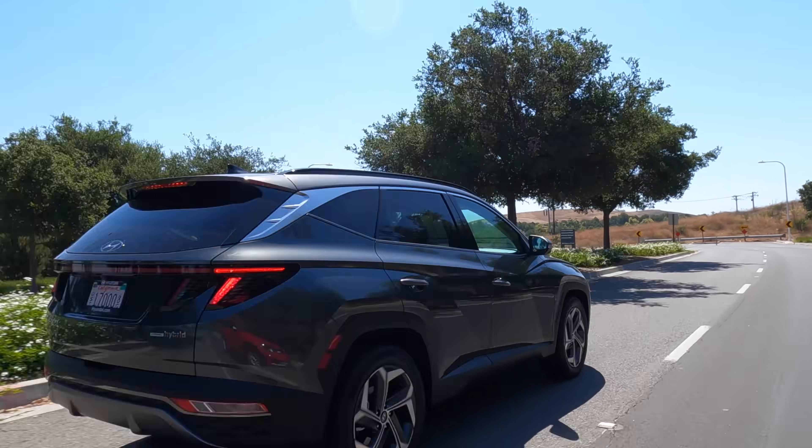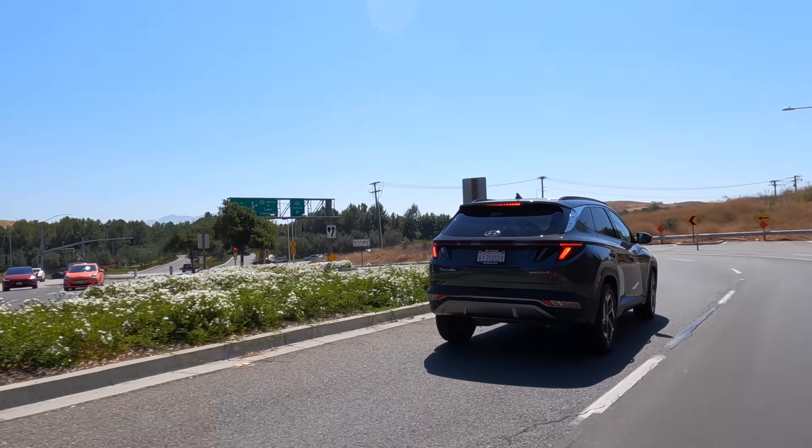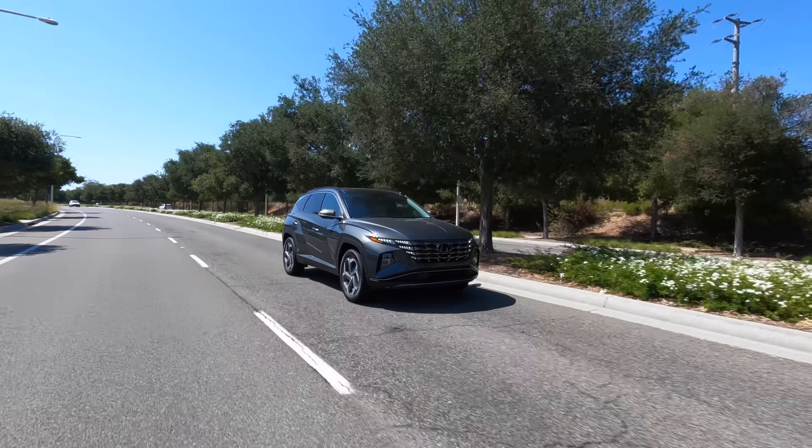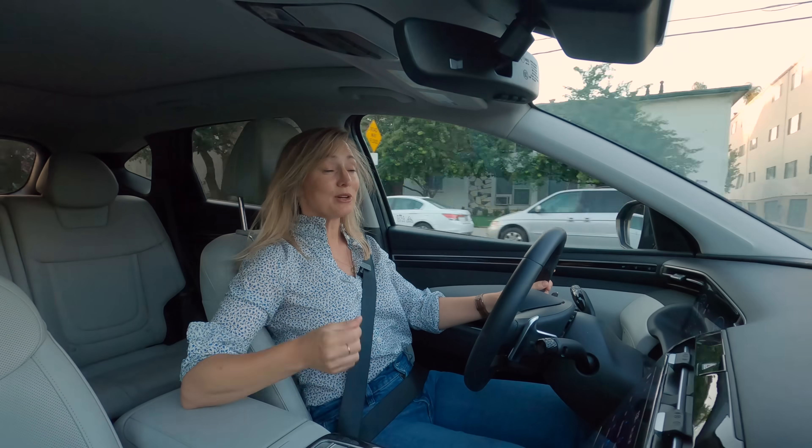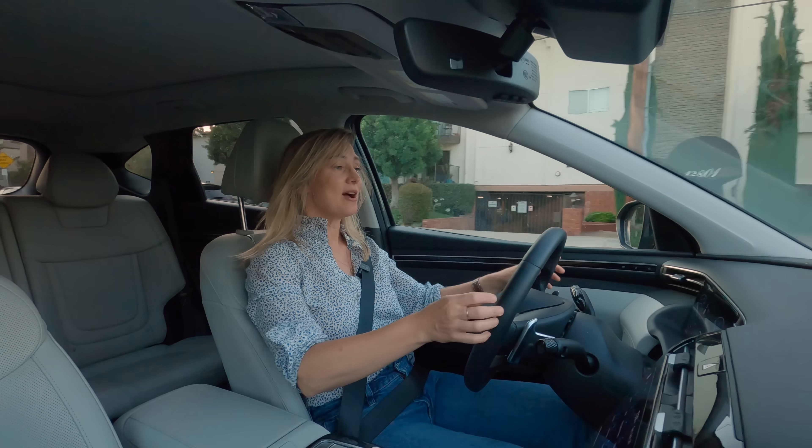All-wheel drive will also hit your pocketbook for $1,500, but that's a good add-on if you live in a place with weather. The Tucson also comes in a hybrid — which, like I said, is what I'm driving now — and there is a plug-in hybrid coming any second now.